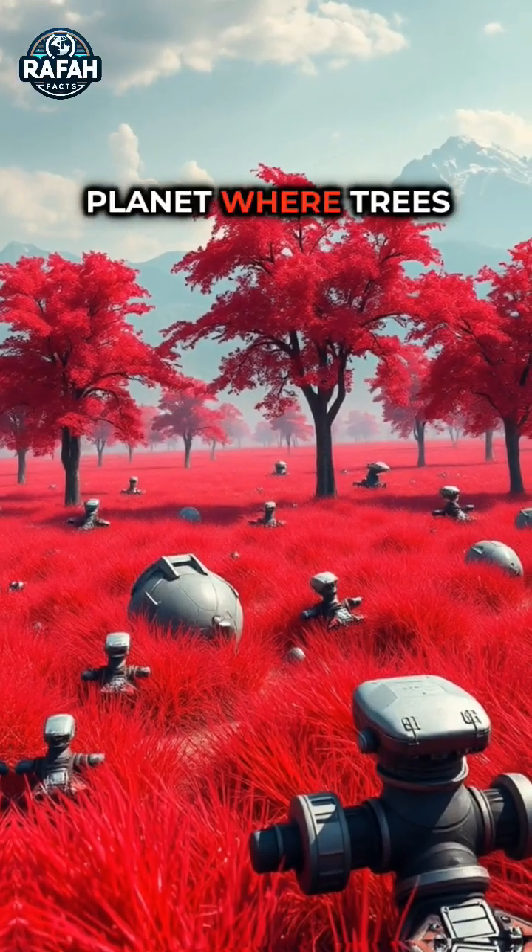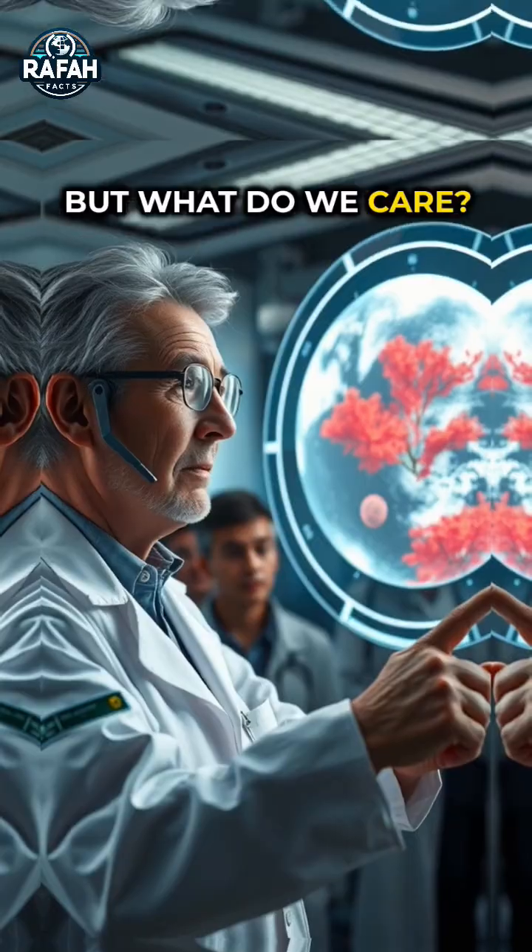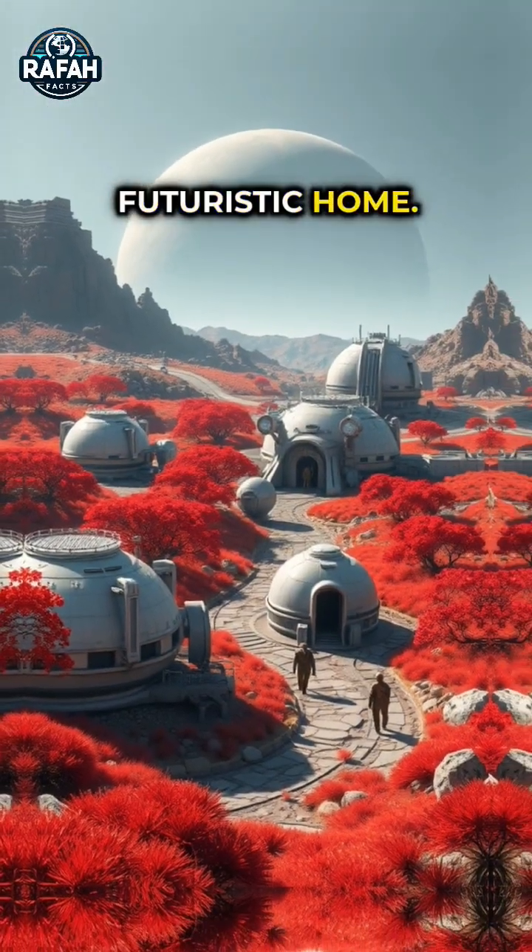Scientists have found the first planet where trees and grass are red. Yes, you heard that right. But what do we care? Well, it could be our futuristic home.